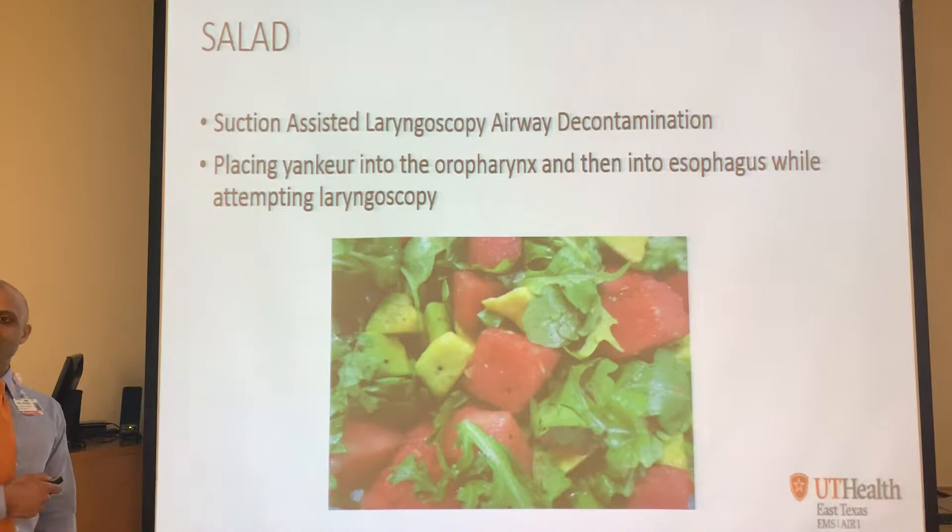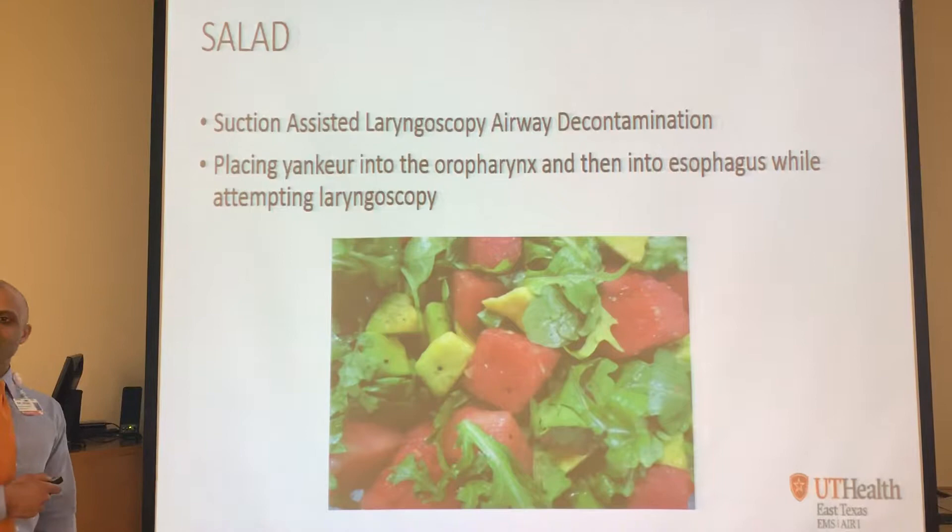Have you heard of the SALAD technique? Some guy gave it a name and gets all the credit, but it's basically suction-assisted laryngoscopy airway decontamination. You take your Yankauer and first clean out the back of their mouth and throat - blood, whatever - as much as you can. Then stick it down into the esophagus and let it continually suction while you take a look to find the cords. That helps when you've got copious emesis or blood in the airway keeping you from seeing anything.